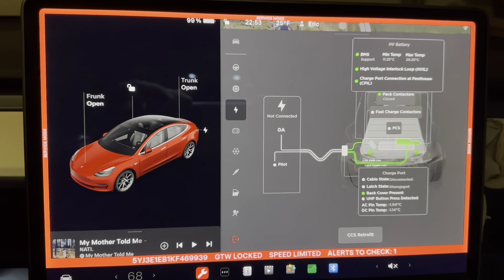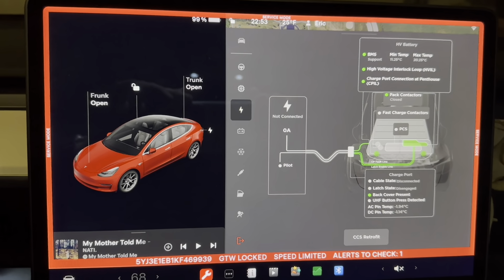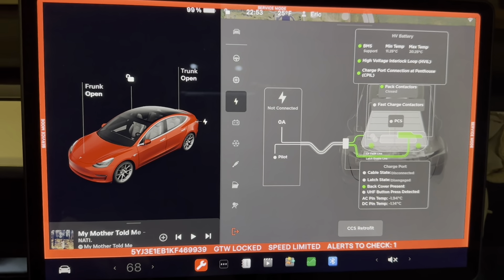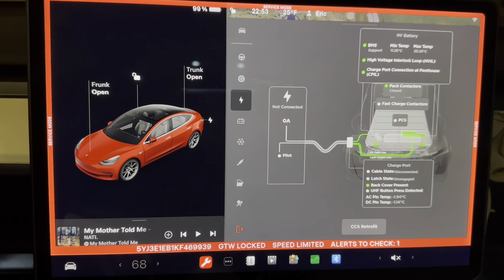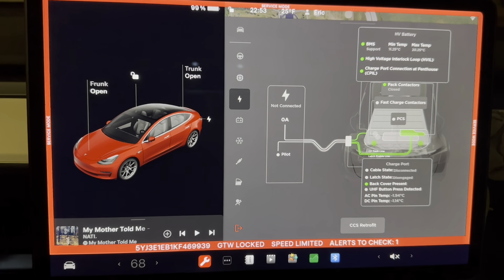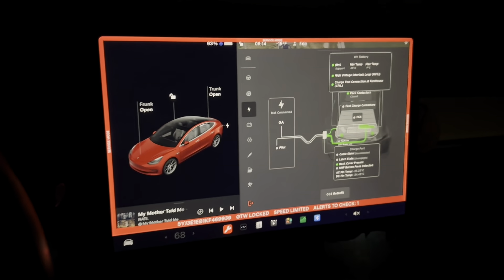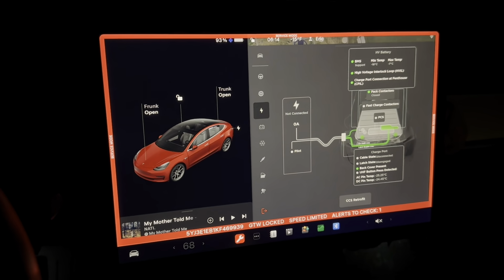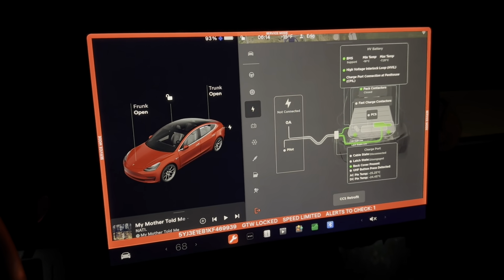Here's the temperature of the battery before I start my test. It's charged to 100%, or 99%, probably because it's a little cool. The minimum cell temperature is 11.25°C and the max cell temperature is 20.25°C. Getting in the car this morning, you can hear the motor battery heater running — it runs the motors in an inefficient state to heat the battery.